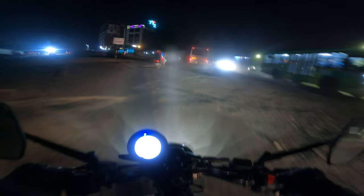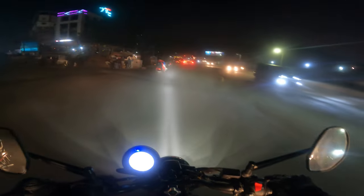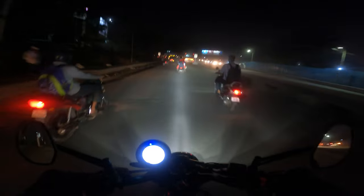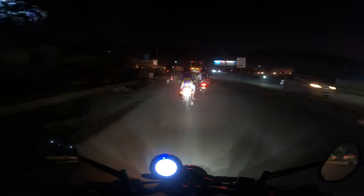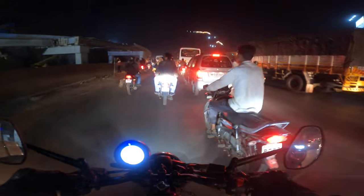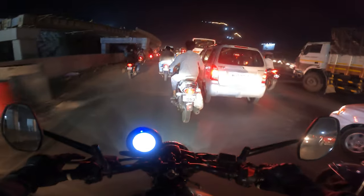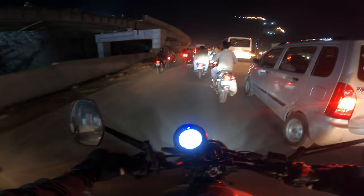On rough roads the ride holds up well. It's highway time now — I'll finish the verdict here. If you want a powerful bike exclusively for city use — very weird demographic, I know — then the Ronin will make sense for you.